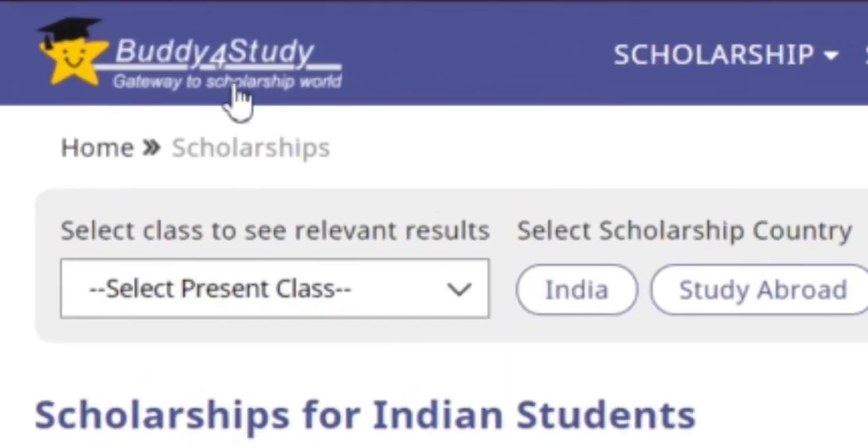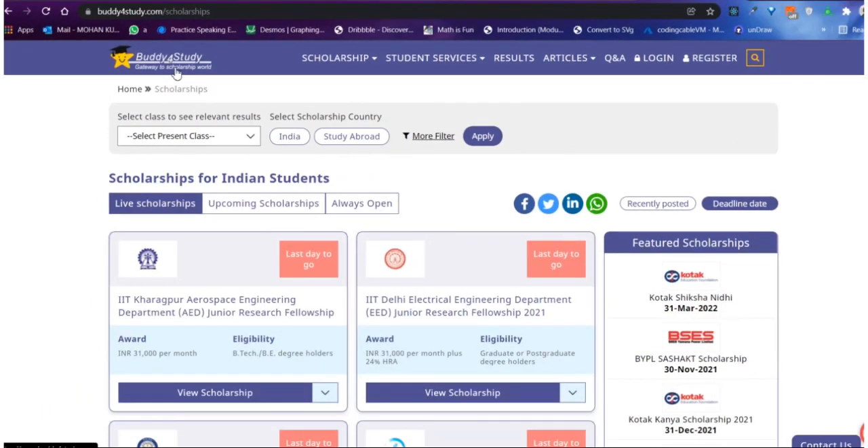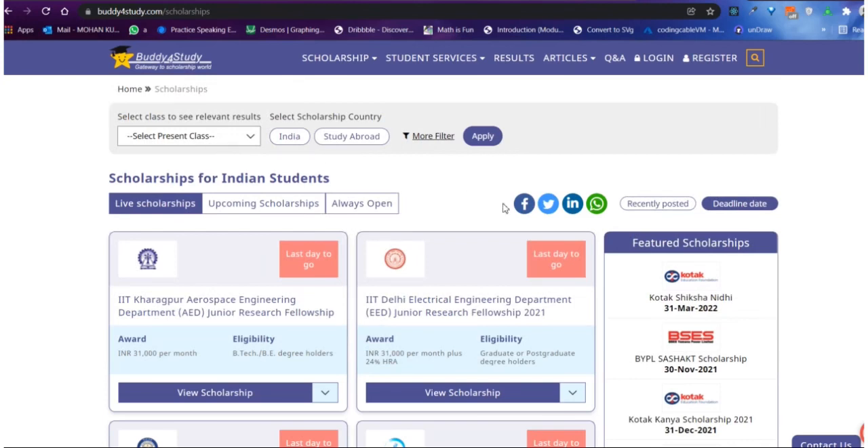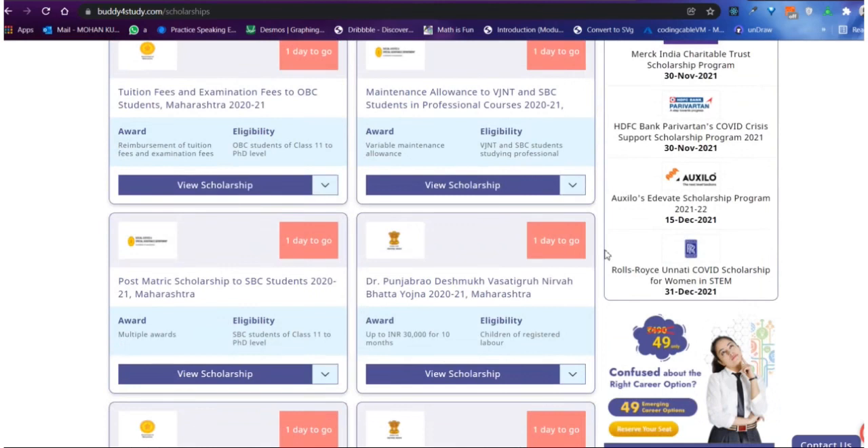There is also a website called Buddy4Study where you can find multiple scholarships across India — from state government, central government, or private organizations. These were all the scholarships I know about. If you know of more scholarships, put them in the comment section and I will pin them — it will be helpful for me and other students. Thank you so much, I hope this video was helpful. If you have any questions, put them in the comment section. Thank you, bye bye!